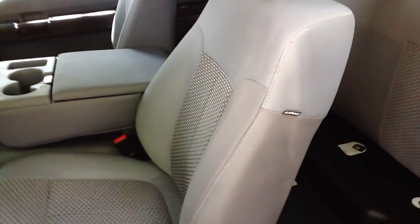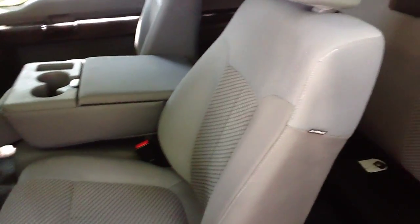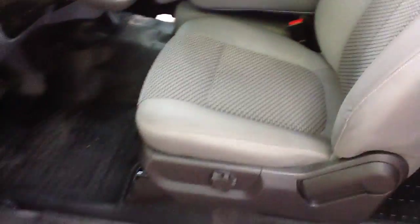It's got the six airbag system, so it's got the roof airbags, the side airbags, and of course the two front. That's a nice thing.